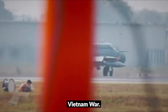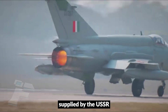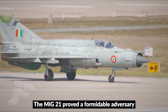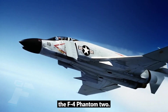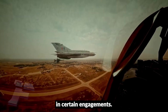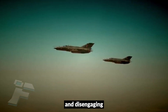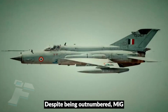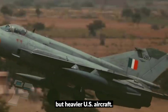The Vietnam War was the first large-scale test of the MiG-21 against Western fighters. Supplied by the USSR and flown by the North Vietnamese Air Force, the MiG-21 proved a formidable adversary to US aircraft, particularly the F-4 Phantom II. The MiG-21's smaller radar cross-section, high speed, and hit-and-run tactics gave it significant advantages in certain engagements. North Vietnamese pilots often relied on ambush tactics, striking quickly and disengaging before American fighters could respond effectively. Despite being outnumbered, MiG-21 units inflicted notable losses, demonstrating that lightweight interceptors could hold their own against technologically superior but heavier US aircraft.